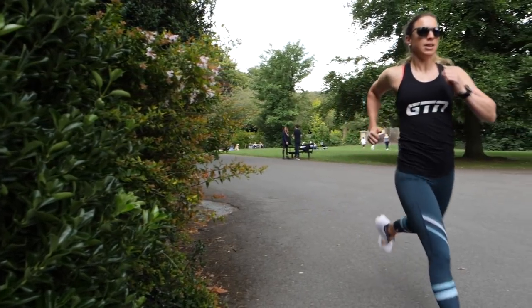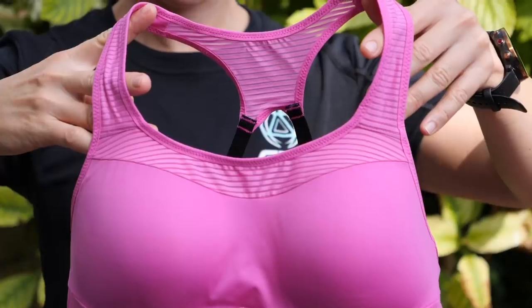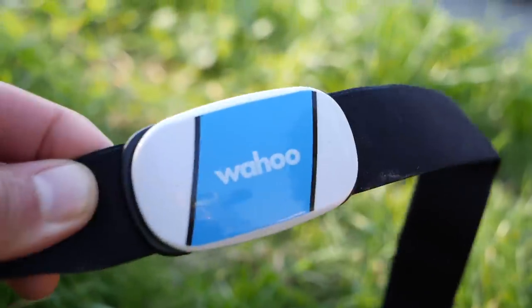Before we go any further, a quick disclaimer: we are human beings, we're all different, we've got different body shapes and different demands from our running kit. I'm going to be sharing my personal running experiences, because I have had problems finding sports bras, shorts and heart rate monitors that don't rub me, but also sharing information from my research. So this video isn't going to tell you what ideal piece of kit to buy, but hopefully it'll give you enough information to decide what will work best for you.